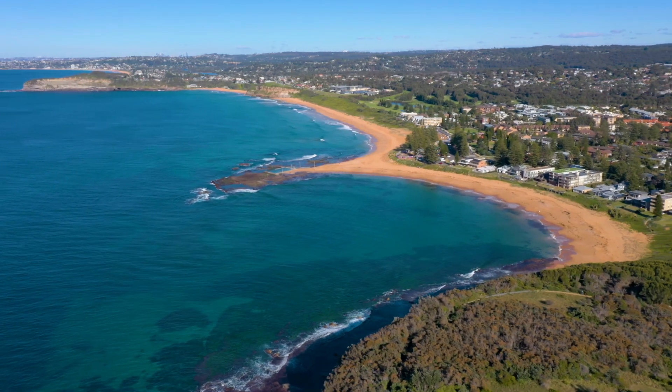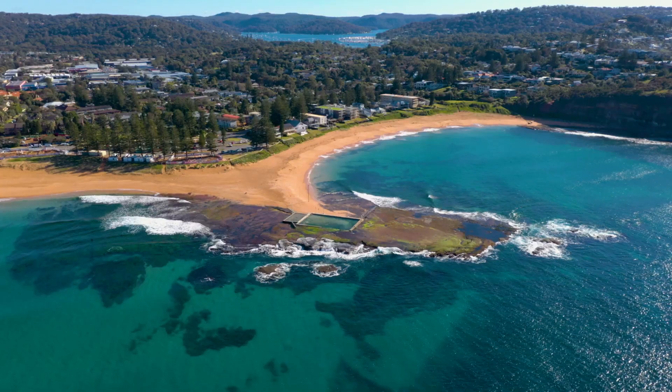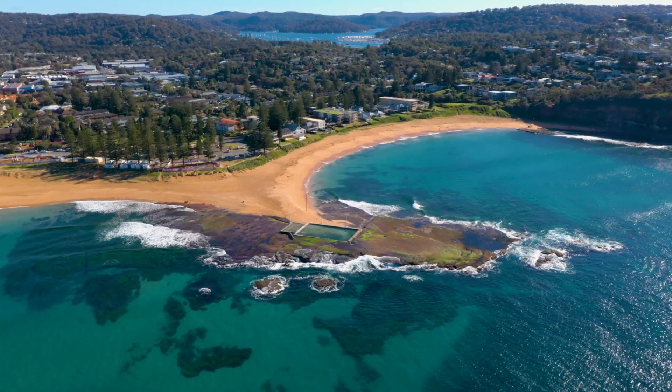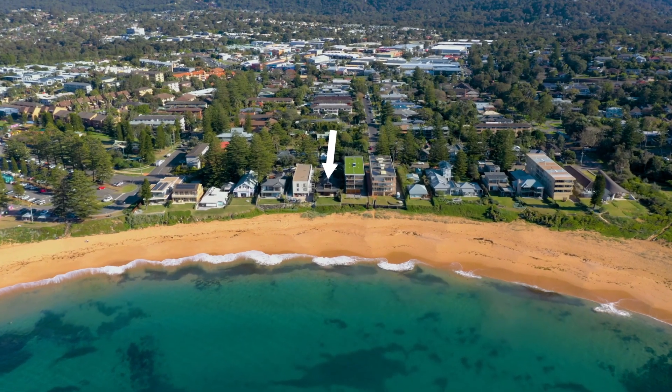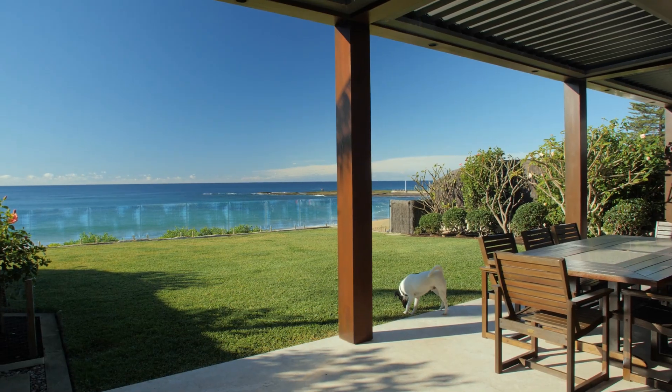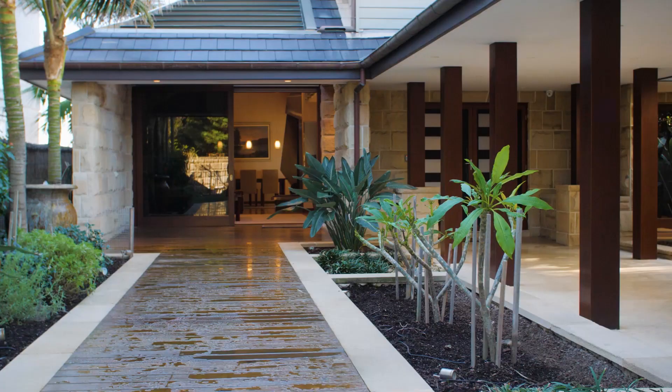Surfer Road is one of the area's most sought-after locations. It's a level walk to the village, to the golf course, and the lifestyle revolves around this long stretch of beachfront. This elegant architecturally designed residence claims a front and centre position in Mona Vale's most exclusive beachfront pocket. I'm James Baker from McGrath, and along with my colleagues Adrian and Lauren, we're thrilled to take you through 15 Surfer Road in Mona Vale.